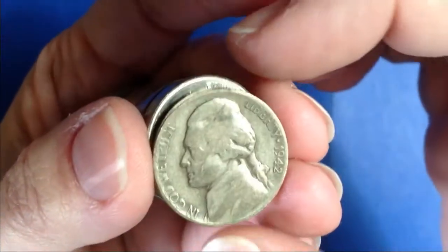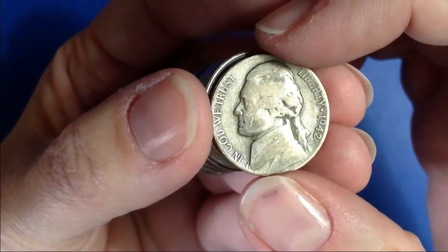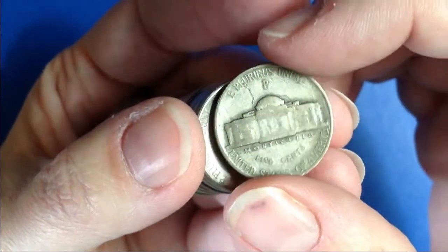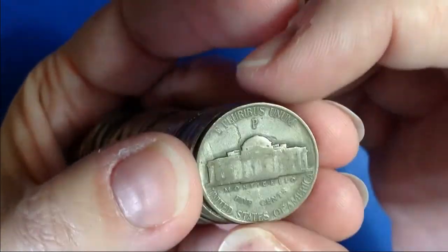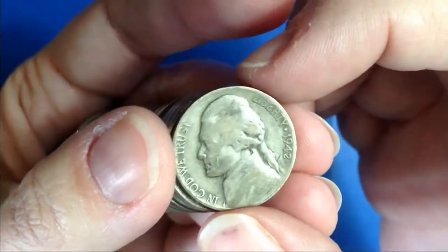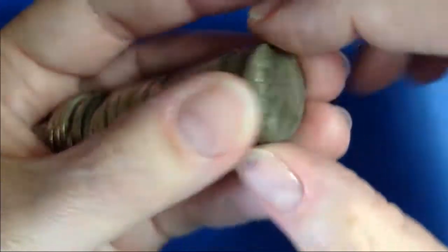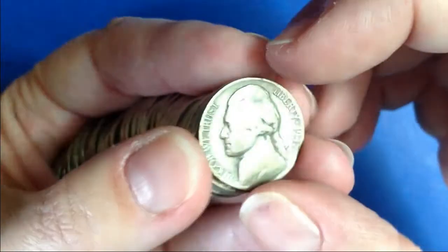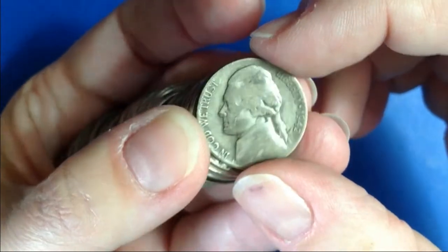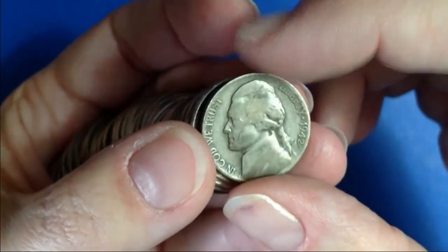Look what I just found. I haven't flipped it over yet, but I'm pretty sure it's a War Nickel. Sure enough — Philadelphia. Cool, we got silver. I noticed the edge is a little bit different, so I pulled it up. Very cool. I'm going to keep hunting.